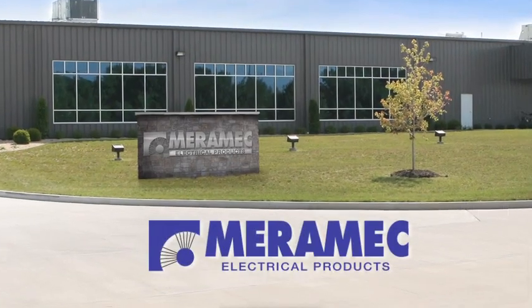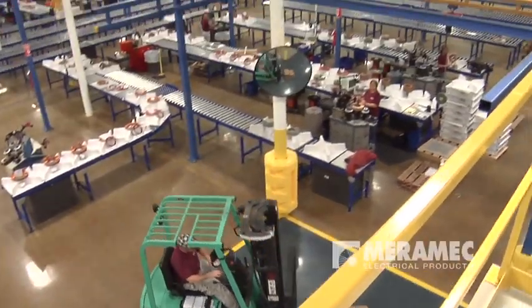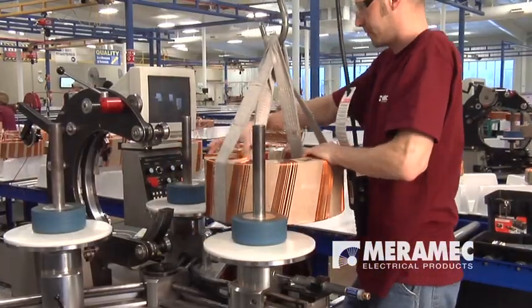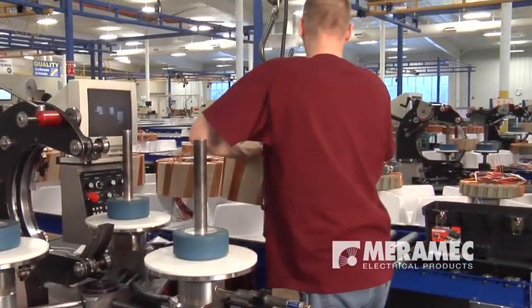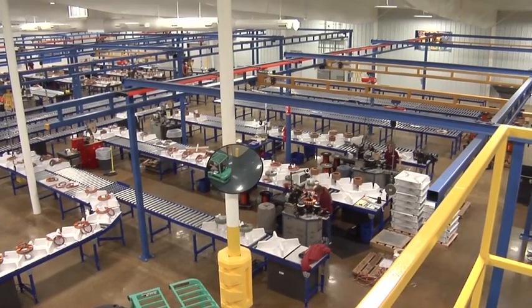At Merrimack, this is understood. For over four decades, we have been designing and manufacturing high-quality products that meet these demanding standards. Merrimack Electrical Products was a vision of my father, who started this business in 1969 in the basement of our house. It today has grown to this facility, which is over 50,000 square feet.